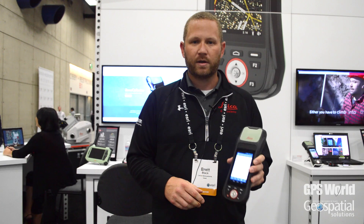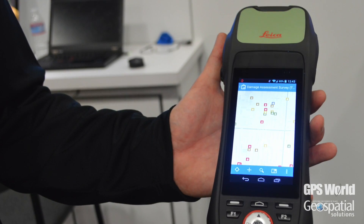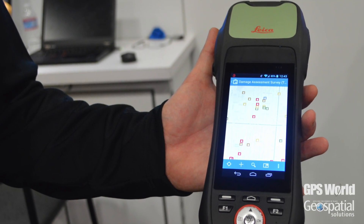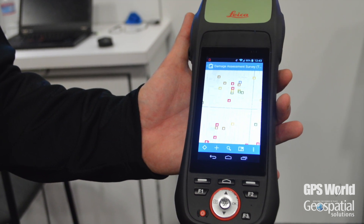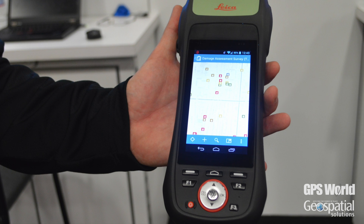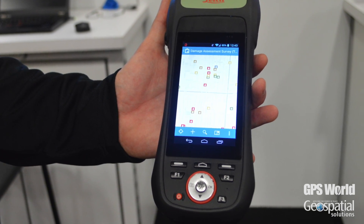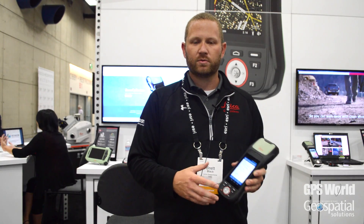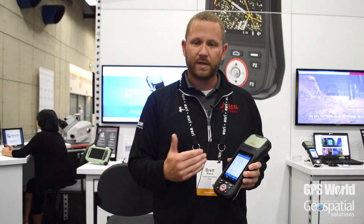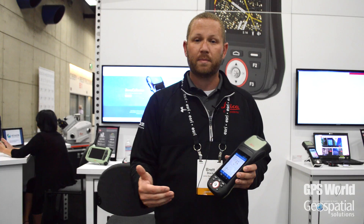This is a high-accuracy capable handheld that supports L1 GPS and GLONASS, or L1/L2 GPS and GLONASS. The Android operating system is the OS on this device, so we can load additional applications as well as the Esri solutions — not only Collector for ArcGIS, but their Workforce application or Navigator application as well.